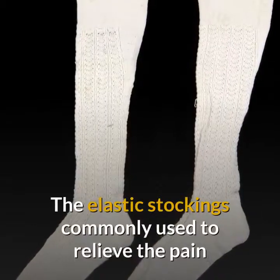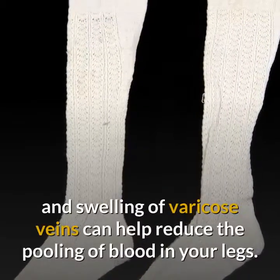Wear compression stockings. The elastic stockings commonly used to relieve the pain and swelling of varicose veins can help reduce the pooling of blood in your legs.